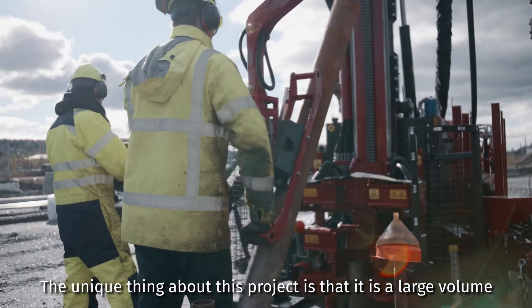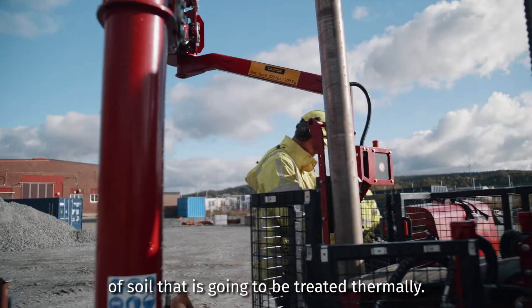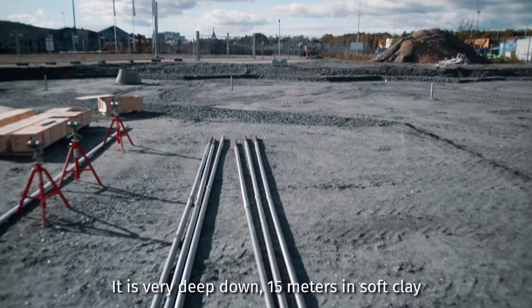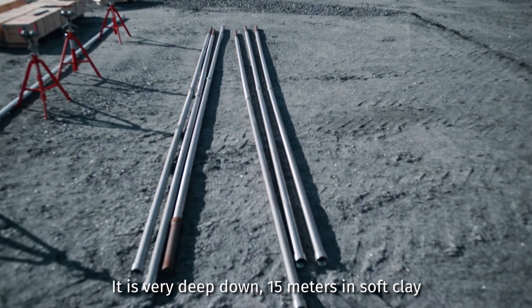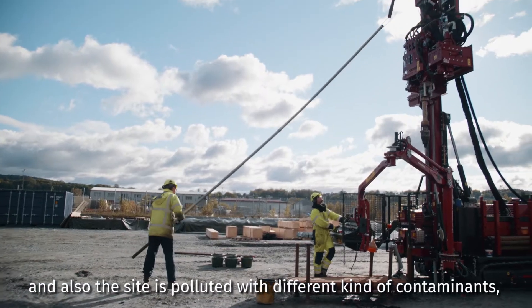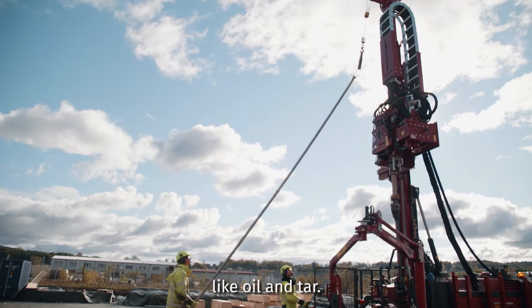The unique thing about this project is that it's a large volume of soil that is going to be treated thermally. It's very deep — down to 15 meters in soft clay — and the site is also polluted with different kinds of contaminants like oil and tar.